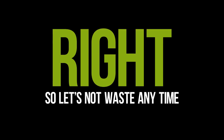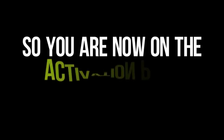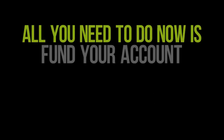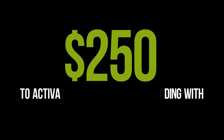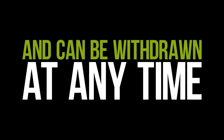Right, so let's not waste any time — I'm sure you are eager to get started. You are now on the activation page for your Payday app, and your broker account has been successfully synced. All you need to do now is fund your account with a small one-time deposit of $250 to activate the app and begin trading. Like I said before, this amount is yours and can be withdrawn at any time.